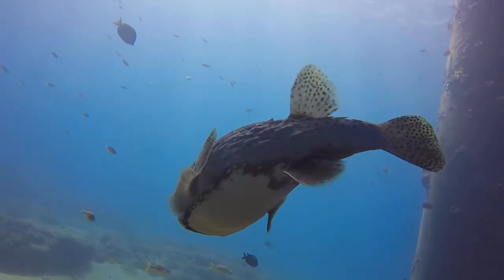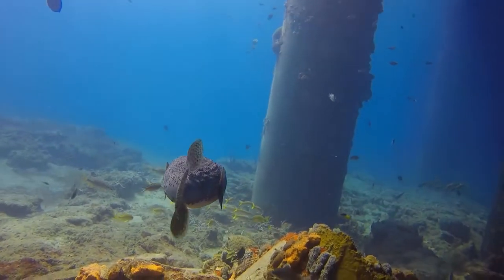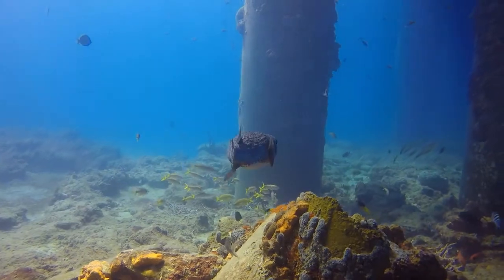When you see the spot fin porcupine fish while you're swimming or diving, just remember to see with your eyes and not with your hands. Keep adventuring and see you next time on Seymour with Kirby.